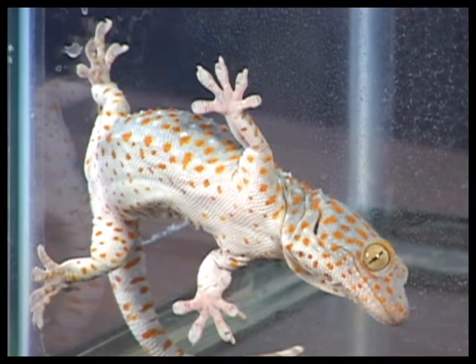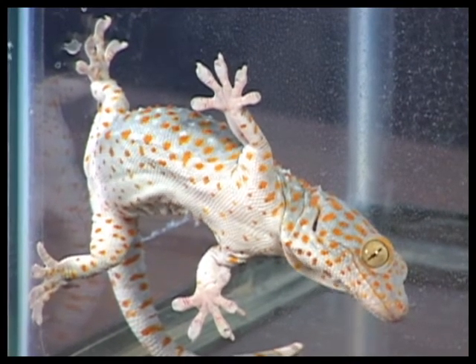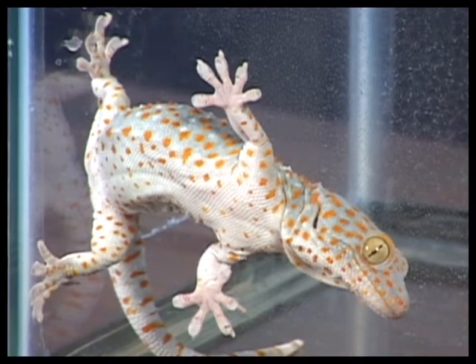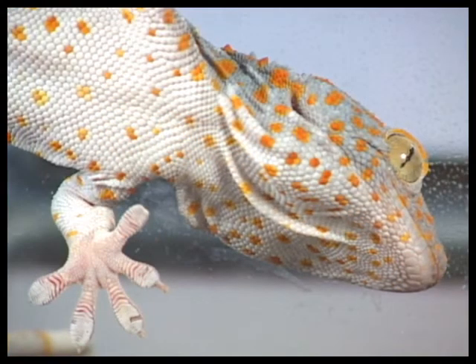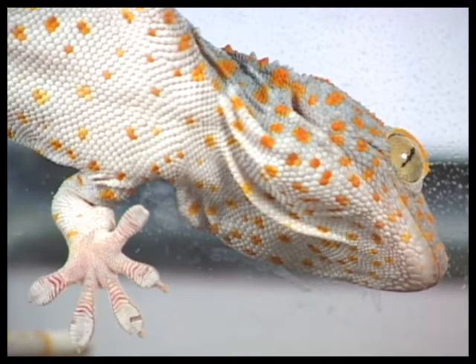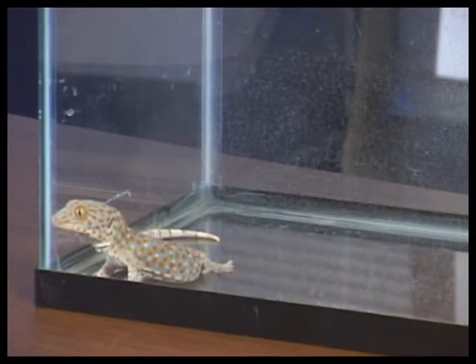What I have here with me today is the Tokay gecko, which is the gecko we study in the biology department. The genus and species name of these guys is actually Gecko gecko. These guys are really cool because they have adhesive toe pads, and they can climb up walls and upside down across smooth and rough surfaces.